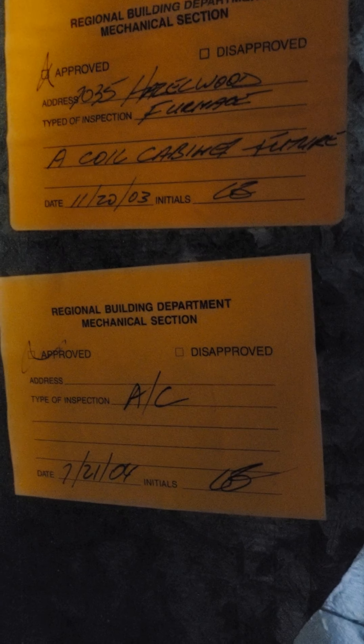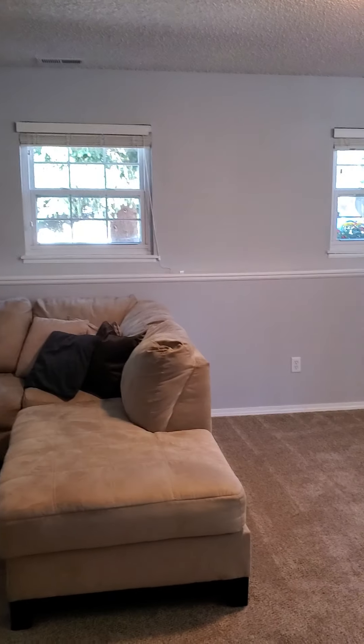This is where the furnace and the water heater are, down on the lower level. So this is like a raised ranch. There are permit receipts on those — AC from 2004, and 2013 for the heat. Can't see the permit on that one, but it looks in good shape.